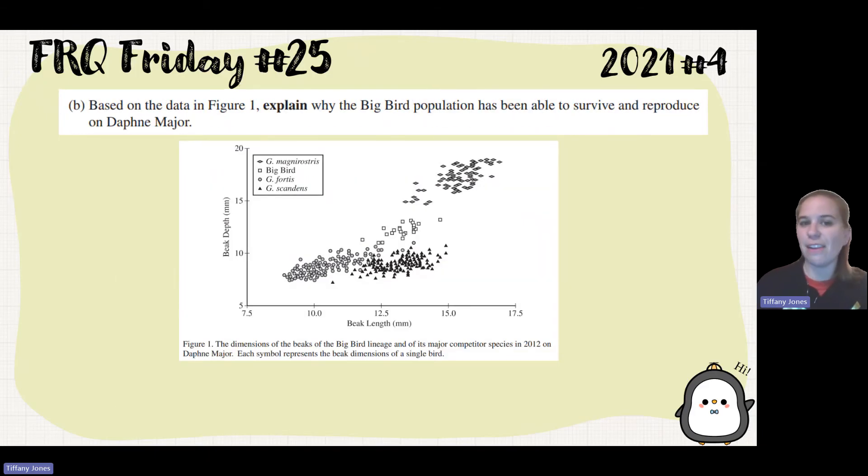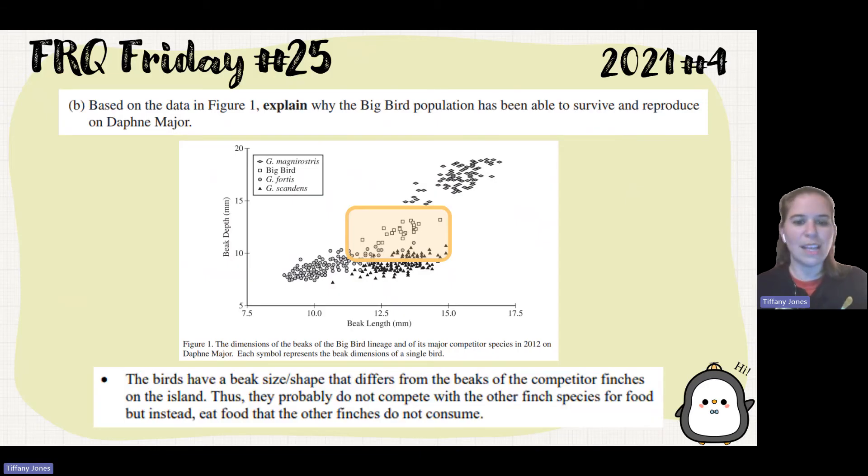Part B: Based on the data in Figure 1, explain why the Big Bird population has been able to survive and reproduce on Daphne Major. Looking at Figure 1, we can see where the Big Birds are plotted. Based on the depth and length of the beak, there is no other bird similar to them — they are isolated and don't really have competition for their food. Their beak sizes and shapes differ from the competitor finches, so they probably eat food that the other finches do not consume, allowing them to survive and reproduce without that competition.